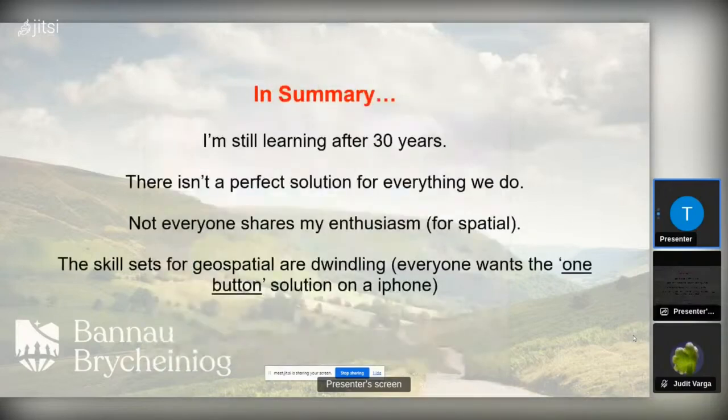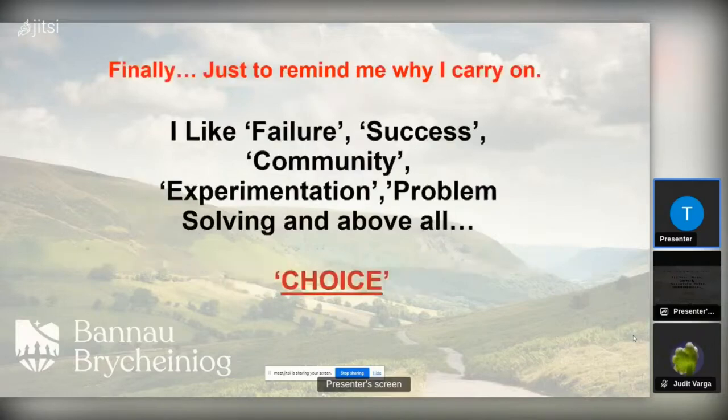In summary, I'm still learning after 30 years — there isn't a perfect solution for everything we do. Not everyone shares my enthusiasm. Skill sets for geospatial are dwindling; people are less interested in knowing tools like QGIS. They want something where they push a button once on their iPhone and don't care what happens in the background. Nobody really wants to understand the algorithms, and I've noticed that over the last three years. To remind everybody: I like failure, success, community, experimentation, problem solving — above all, choice. Maybe it's a little bit personal and biased, but that's why I'm still working.